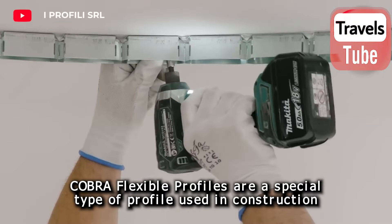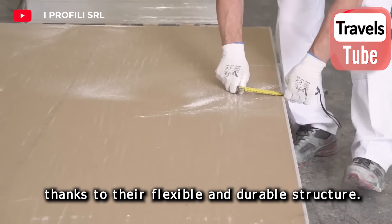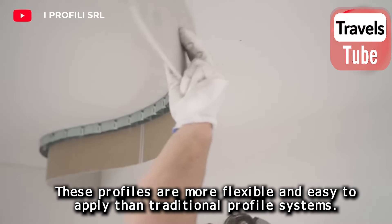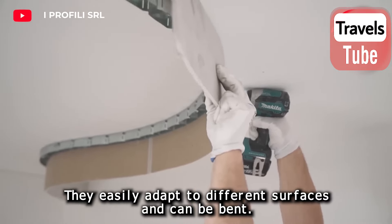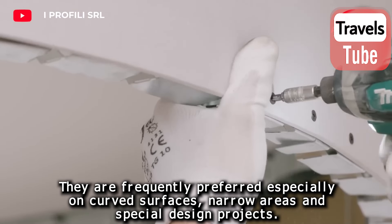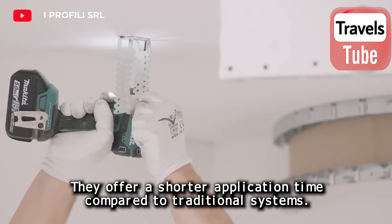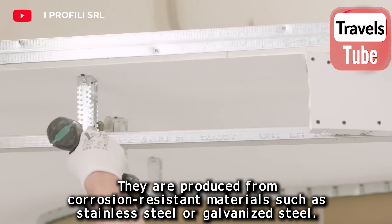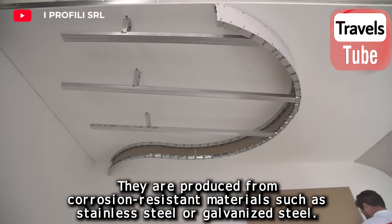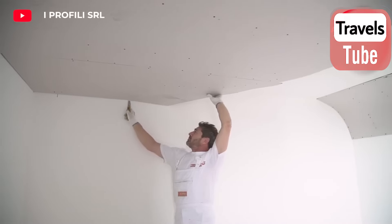Coba flexible profiles are a special type of profile used in construction. Thanks to their flexible and durable structure, they are more flexible and easy to apply than traditional profile systems. They easily adapt to different surfaces and can be bent, making them frequently preferred on curved surfaces, narrow areas, and special design projects. They offer shorter application times and are produced from corrosion-resistant materials such as stainless steel or galvanized steel, allowing original and aesthetic designs.